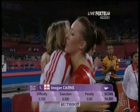Mitchell scored 14.25 in the first round, 14.45 in the second round.